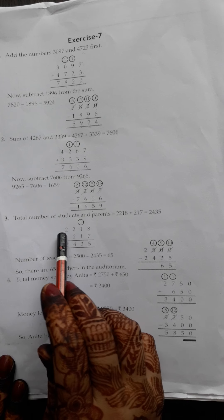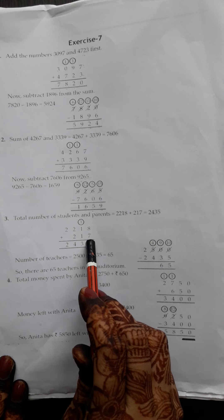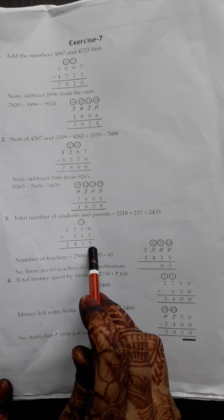First, we add both numbers which we had to sum and plus. The answer to them, we have to subtract from the next number. We have to subtract from that number.